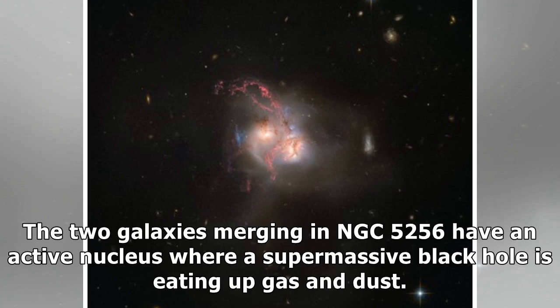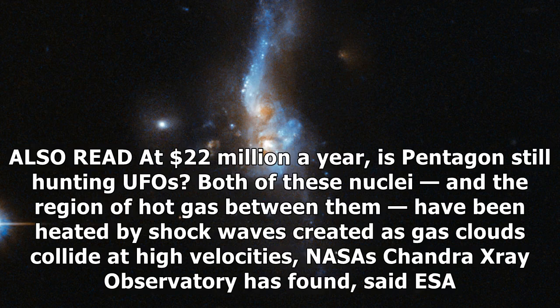The two galaxies merging in NGC 5256 have an active nucleus where a supermassive black hole is eating up gas and dust. Both of these nuclei, and the region of hot gas between them, have been heated by shock waves created as gas clouds collide at high velocities, NASA's Chandra X-ray Observatory has found, said ESA.